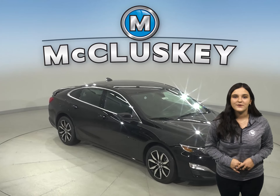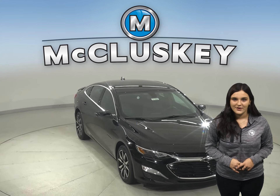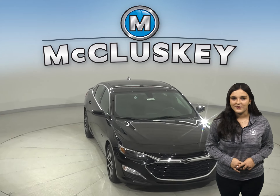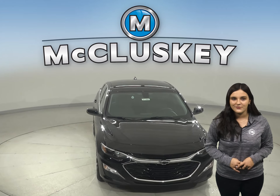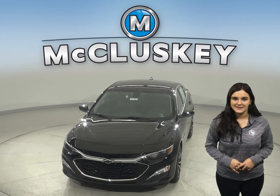Why not try this vehicle out before you try out the Avalon with our free 48-hour test drive. Also, if you decide to buy this vehicle, we will cover it with our free lifetime mechanical warranty for unlimited miles and unlimited years.